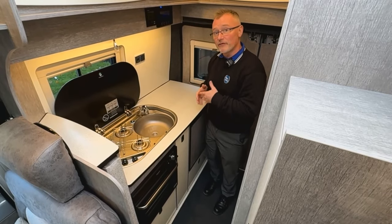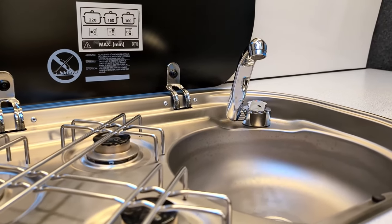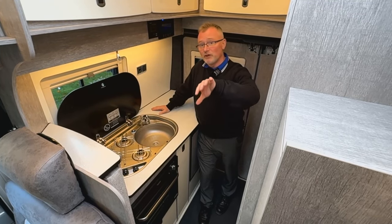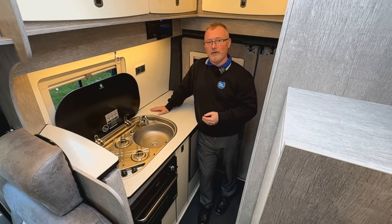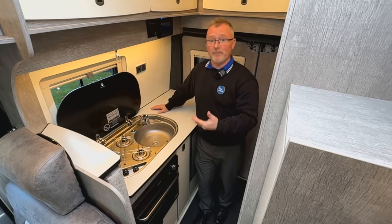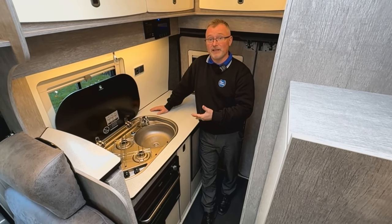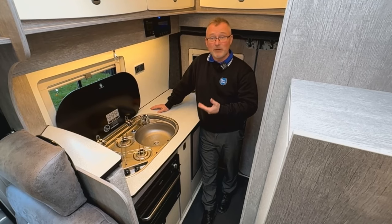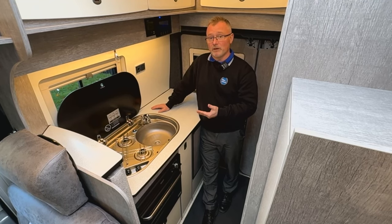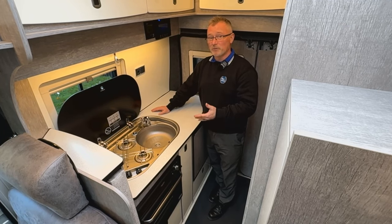In the kitchen we have a three-way fridge freezer, a good slab of work surface, a sink, a gas oven and grill combi, plus three gas hobs. There's also plenty of storage above and below. On the opposite side we have a good sized wardrobe which houses the TV aerial booster. It really is surprising how you can fit so much into a compact space like this without it feeling too compact — two people could cook side by side in this kitchen, and that's not always possible in a van twice this size.